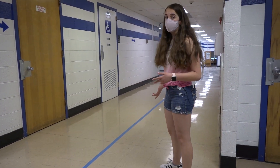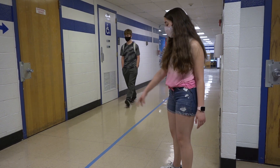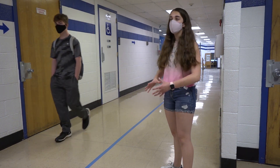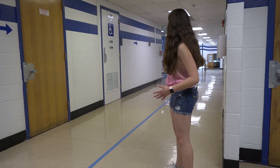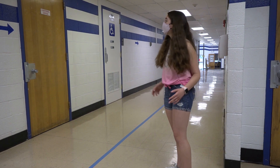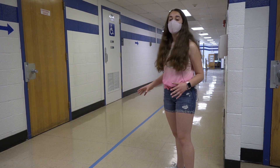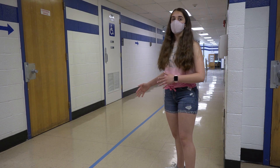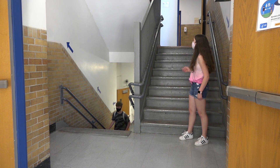Over here is an example of a two-way hallway. This means that you can walk in two opposite directions at the same time. There's a line in the middle that separates two different sections of students, meaning that I can go this way while another student comes back this way. When you're in a two-way hallway, you have to make sure that you're always on your right side, just like you would on a road. When you're going up the stairs, make sure to follow the direction of the arrows.